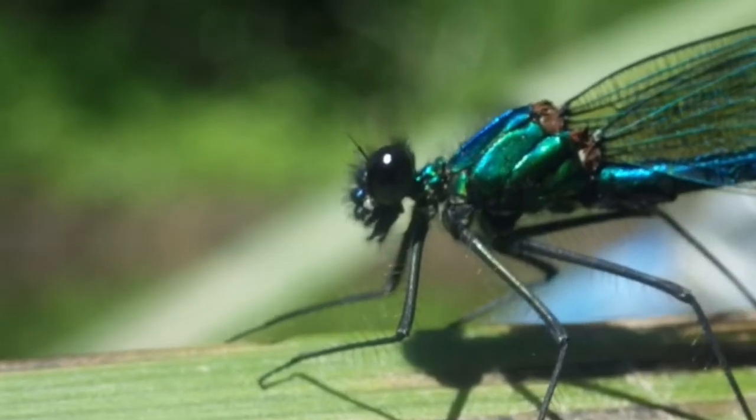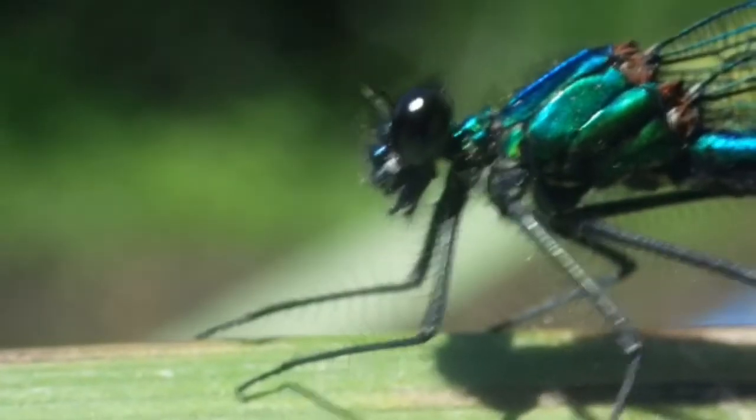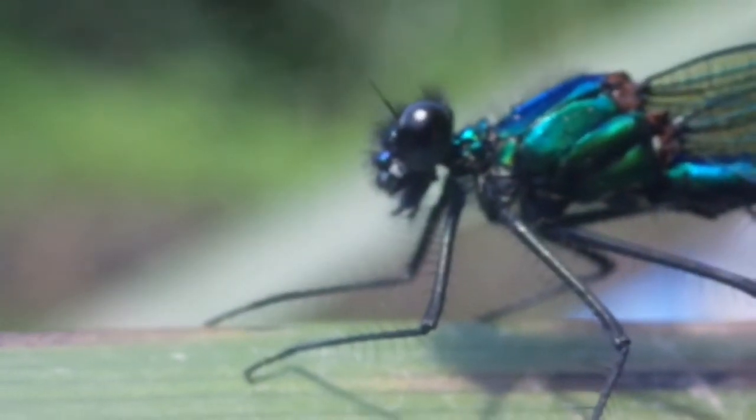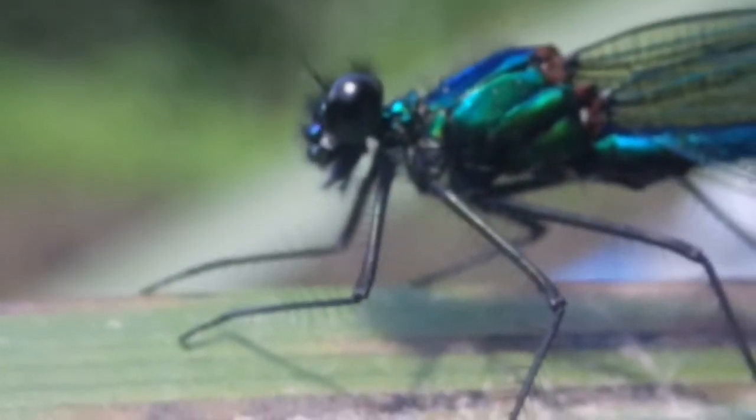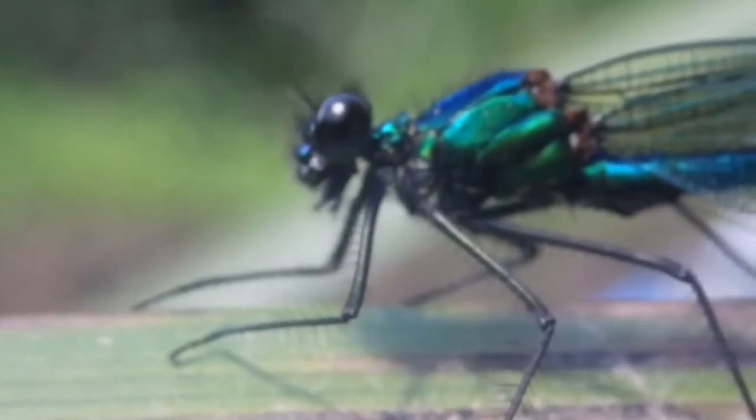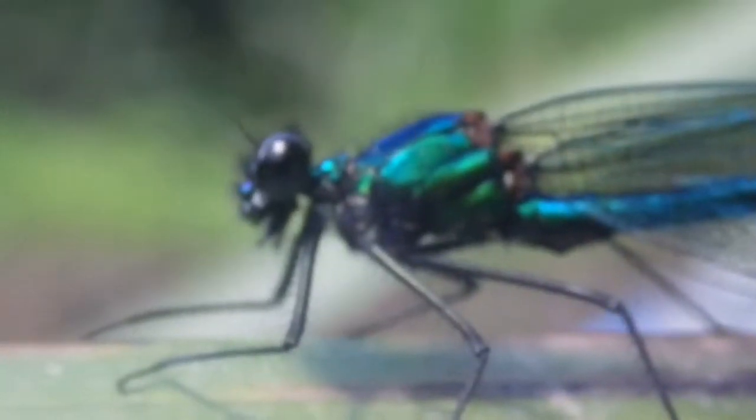They are in fact Britain's biggest species of damselfly, along with their cousins, the Beautiful Demoiselle.